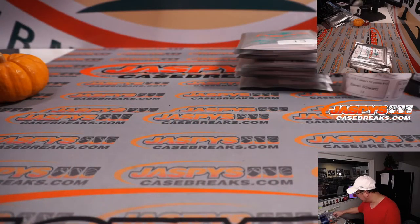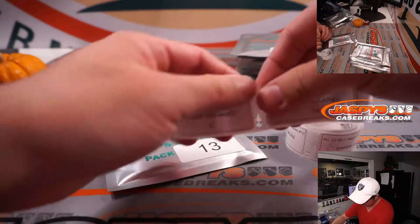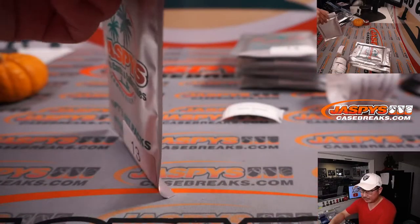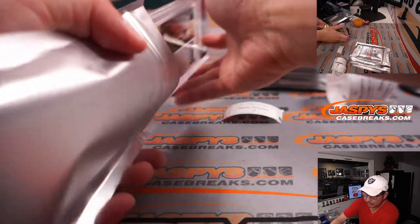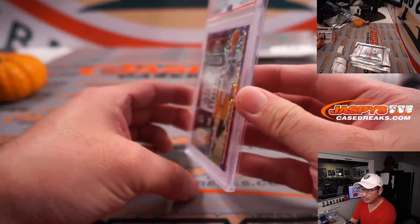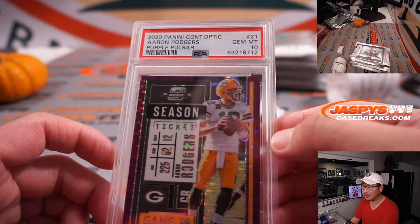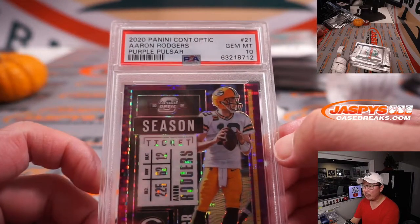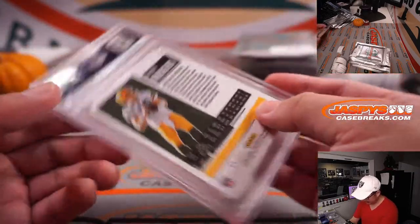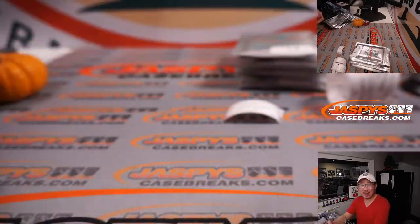Alright, thanks Colin. Next one, Steven Schwartz, pack 13. 2020 Panini Contenders Optic, Purple Pulsar, PSA 10 — 5 out of 21. Love that. I always love that Pulsar design.